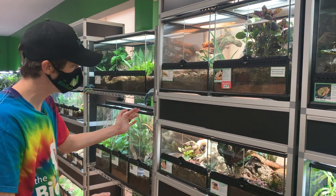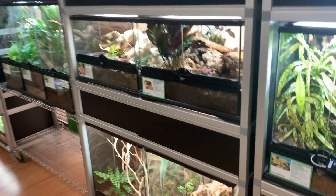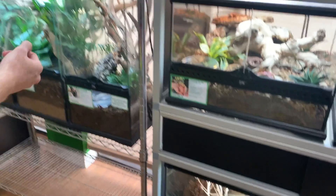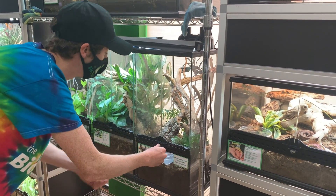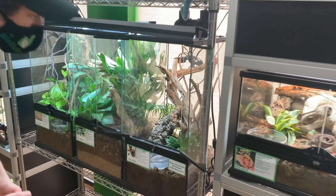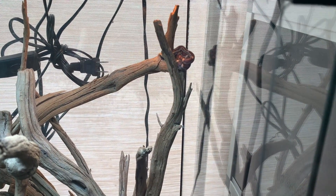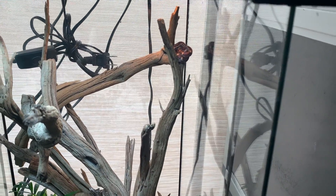We got some leopard geckos, fat tail geckos, captive bred emerald tree skinks and oscillated skinks. But I love my snakes, so we've been getting in a good amount. We got corn snakes and albino Nelsons. These corn snakes were produced by a very close friend of mine named Michael. He produces some of the best animals that I have the privilege of offering to the public. As you can see, these corns are doing great.